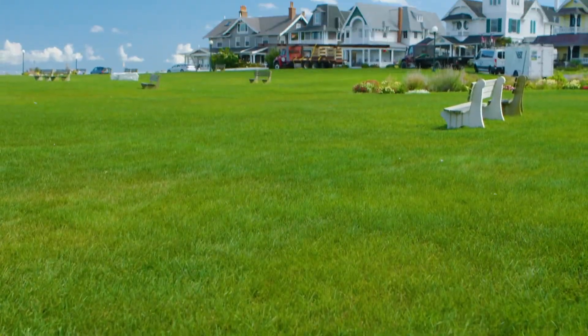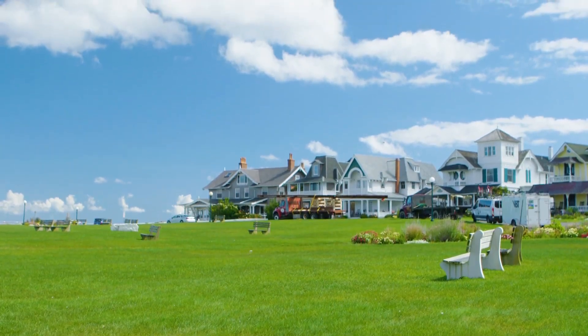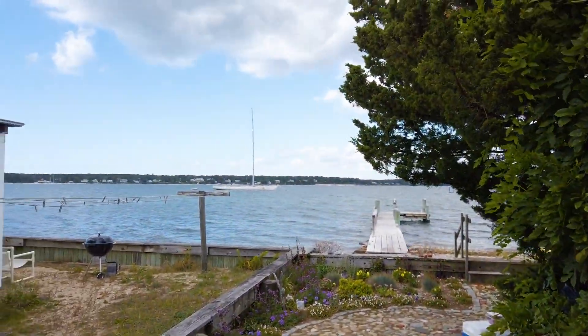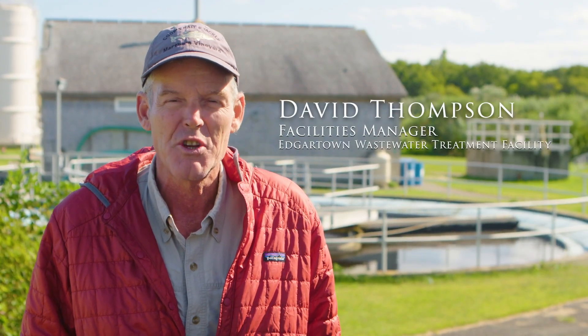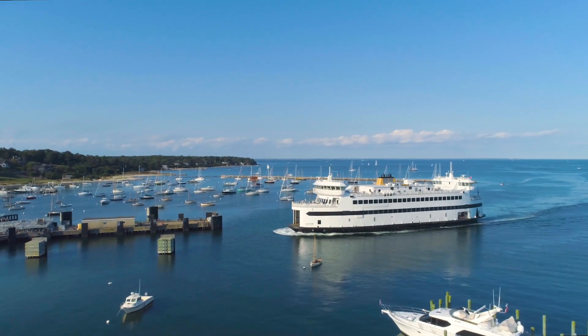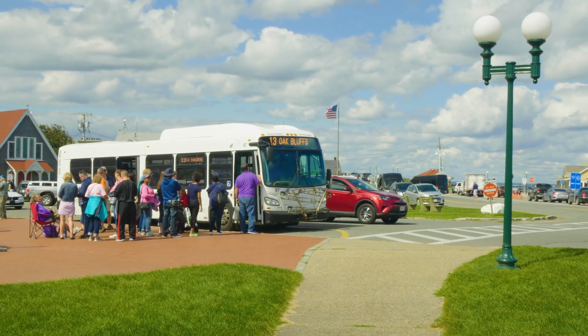Some of our grinder pump stations are literally four feet from the ocean, so during a nor'easter or hurricanes or anything like that, there's a real possibility that the majority of them are going to be underwater. The town is a seasonal resort community. The population of the island overall goes from 17,000 in the wintertime to in excess of 110,000 in the summer season, which is basically Memorial Day to Labor Day.